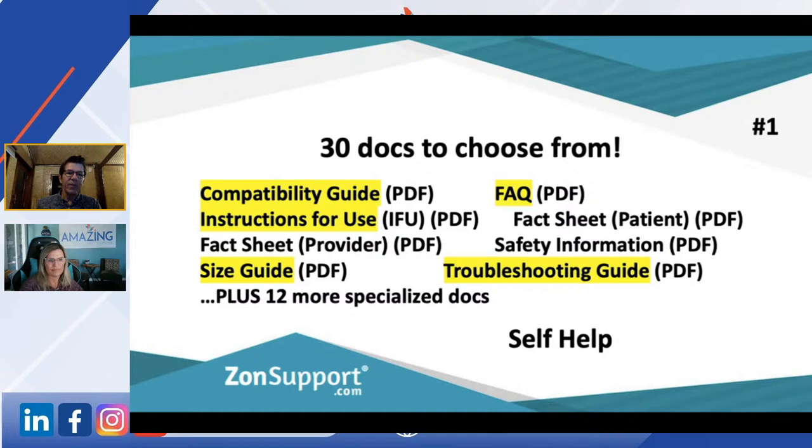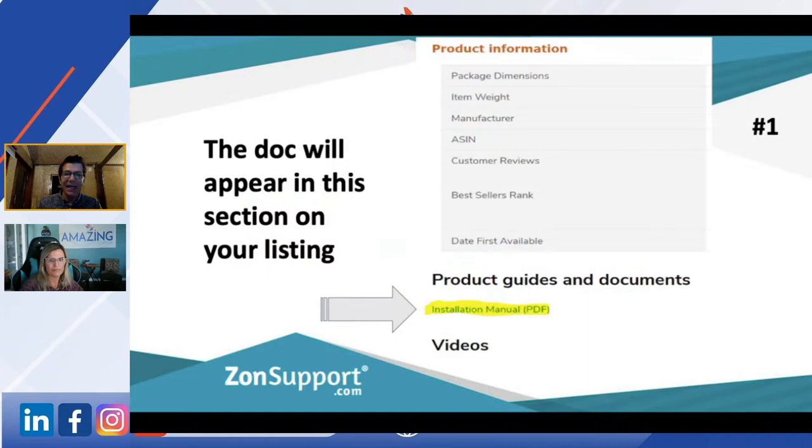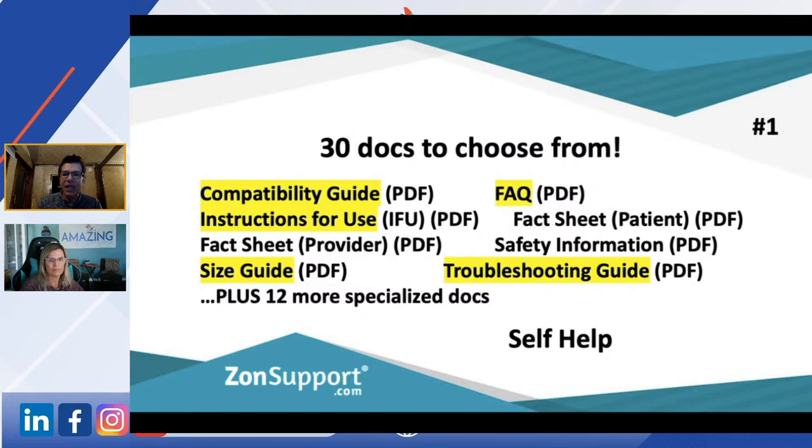These guides are a great way to showcase information. Whenever we've got anybody with a product that some people can get wrong, put the FAQ in there. If there are sizes people can never get right, there's a lot of useful information you can put in there. If buyers are going through your listing and they see a size guide or comparison chart and click on it, they're going to make a more informed purchase.